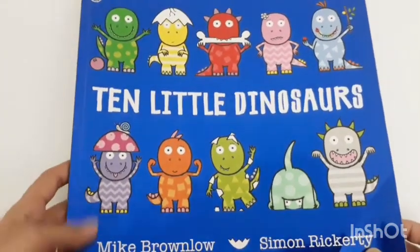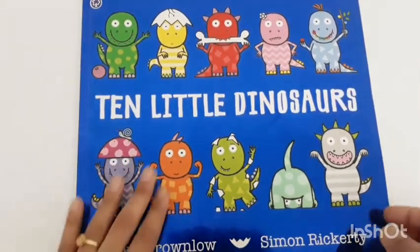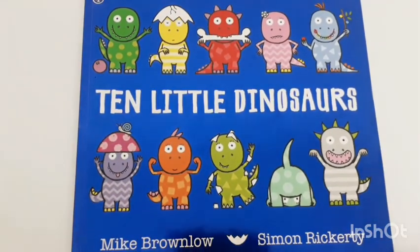This book has bright colors and is very eye-catching. Before starting to read, I let the students count the dinosaurs on the cover and then discuss the colors — green, yellow, red.